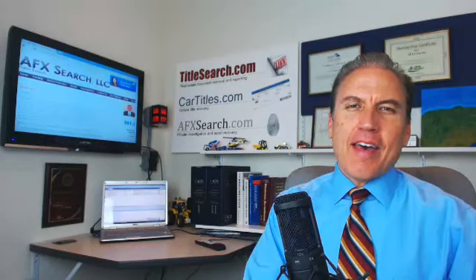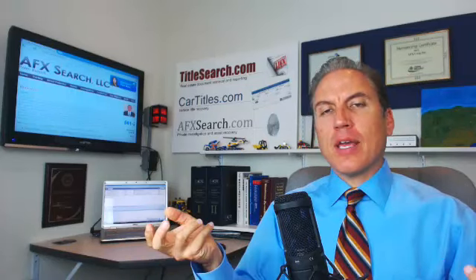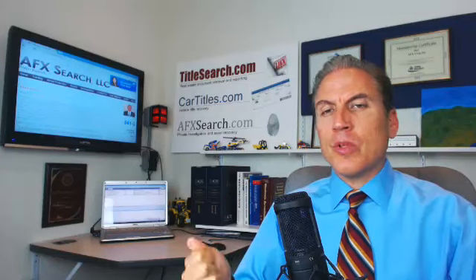Hi, this is Dave at AFX Search, a licensed investigator. So you're a business — you sell things online or in person — and occasionally you may run across credit card fraud. Somebody purchases something from you and later on there's a claim that the credit card that was used was stolen or fraudulent and the goods were never received. So how do you investigate that?